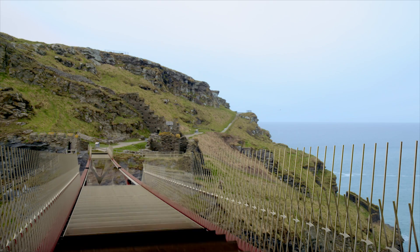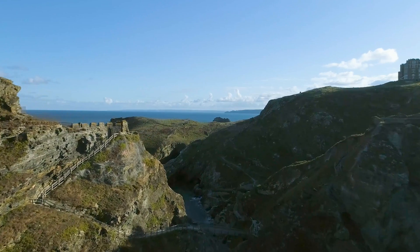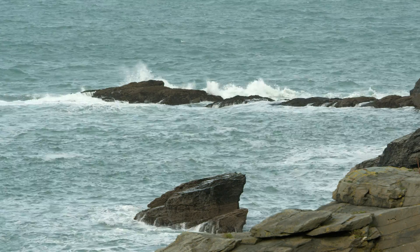The bridge is going to be made out of slate and steel and it's going to have an oak handrail. It was important to us that we use local suppliers and fabricators for these materials. We chose slate because it is a feature of the North Cornwall landscape.